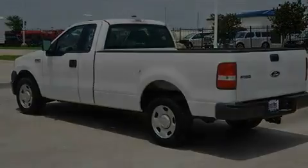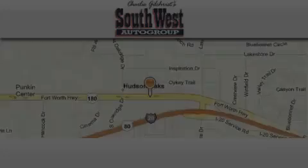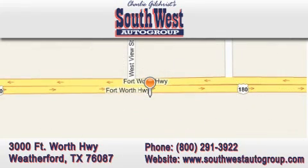Contact us today and schedule your opportunity to see this vehicle in person. SouthwestAutoGroup.com is located at 3000 Fort Worth Highway in Weatherford. Our goal is to exceed all of your expectations to ensure that you return for future visits.